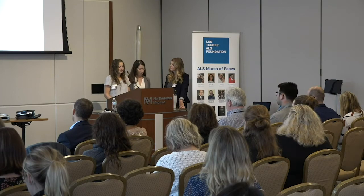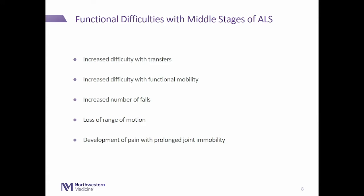Moving on to the middle stages. We've already provided a lot of adaptive equipment and education, but patients may still have difficulty with transfers despite using chair armrests and other adaptive equipment. They may have increased difficulty with functional mobility, leading to an increased number of falls. They may also have loss of range of motion, and as muscles get weaker and joints are not moved, pain with prolonged joint immobility can develop.